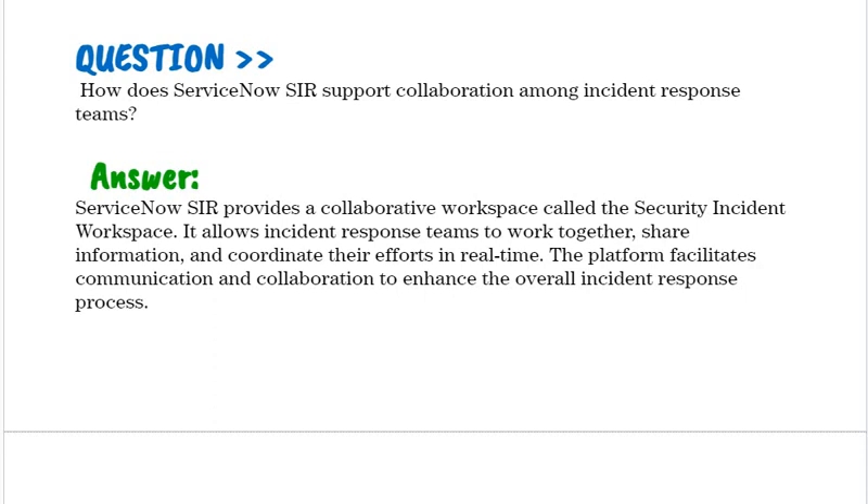How does ServiceNow SIR support collaboration among incident response teams? ServiceNow SIR provides a collaborative workspace called the Security Incident Workspace. It allows incident response teams to work together, share information, and coordinate their efforts in real-time. The platform facilitates communication and collaboration to enhance the overall incident response process.